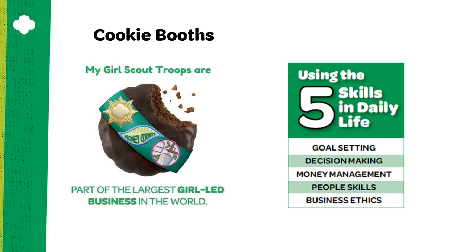Cookie booths are an optional and fun part of our cookie program, giving girls an opportunity to sell cookies in the community. Booths give girls a first-hand experience of running a business — creating the marketing, practicing their people skills, and managing the money.